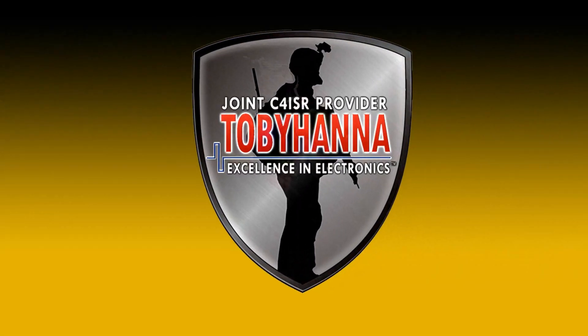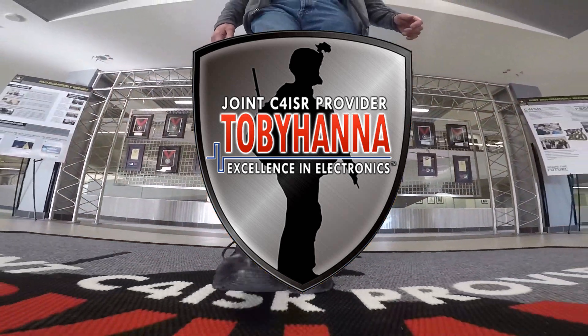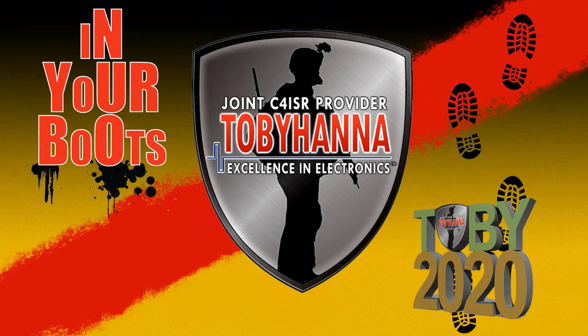Good day, Team Tobyhanna. It is time for In Your Boots, brought to you by the Public Affairs Office as a Toby 2020 initiative. Senior depot leaders will be going to work in your boots to promote the work you do every day to contribute to Army readiness.